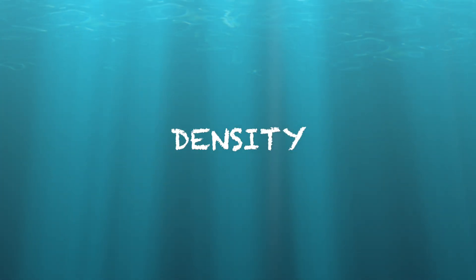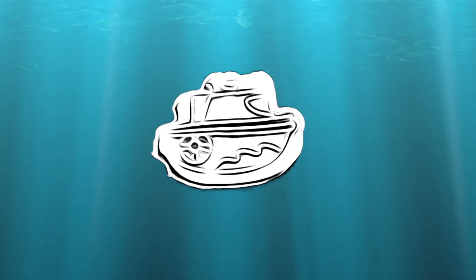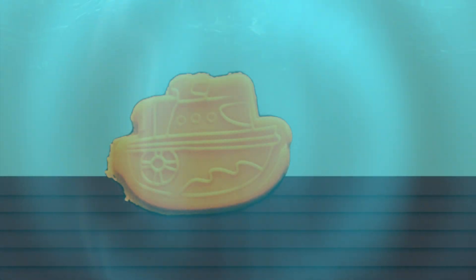That is because of density. One container is heavier despite its size. Ships float because they're designed to be less dense than the water they displace. And that's why ships float.